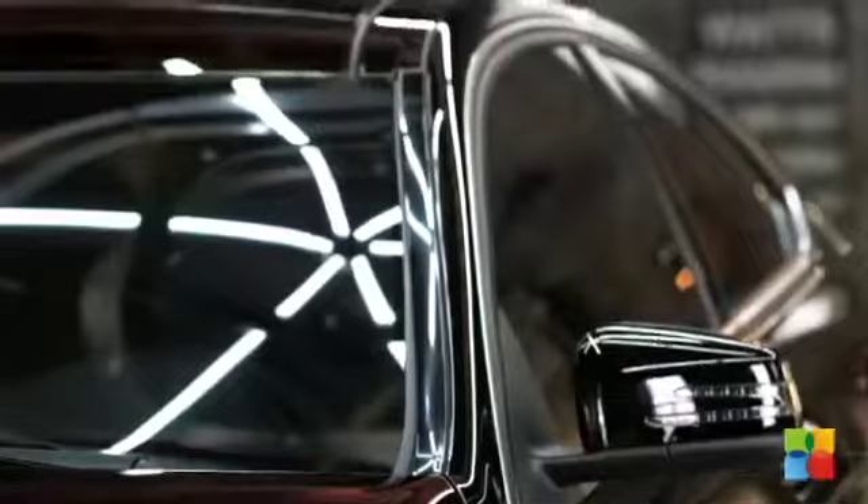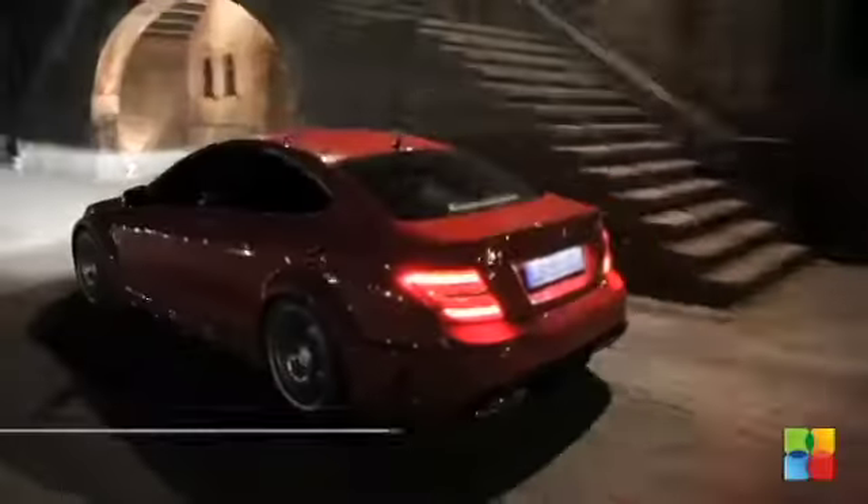The option of a lighting package will get you the active curve illumination and high beam assist. Also standard equipment is the LED running lights.